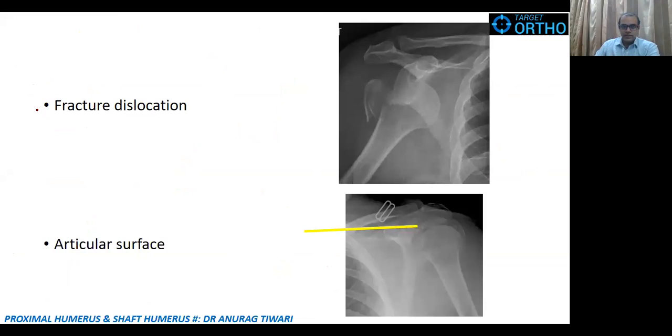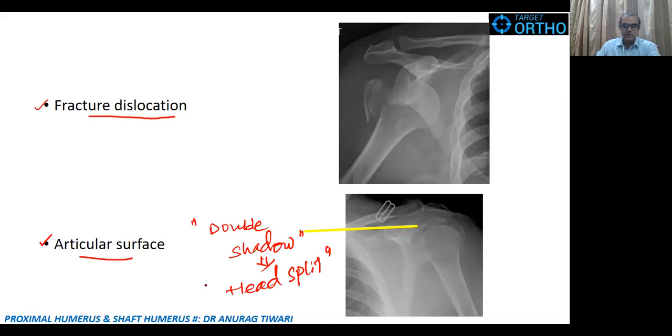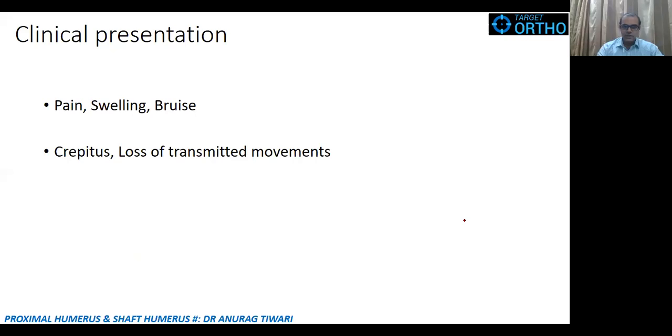Neer also added two more categories: fracture dislocation, which can occur with any part configuration — two-part, three-part, greater tubercle, lesser tubercle, or surgical neck — and articular surface involvement. On X-ray, a head-split fracture is identified by a double shadow, indicating the head has split into two portions. Both fracture dislocation and articular surface involvement are very difficult to treat and carry an even higher risk of avascular necrosis than four-part fractures.